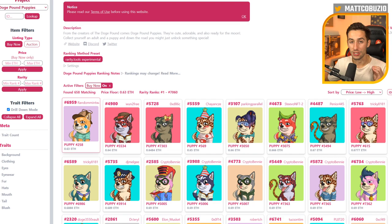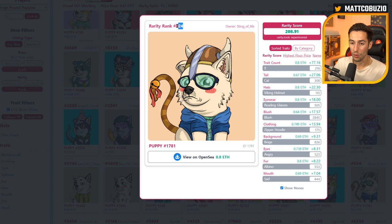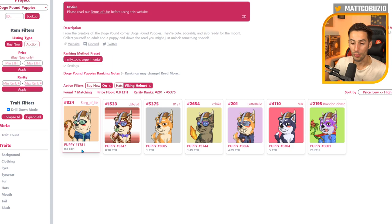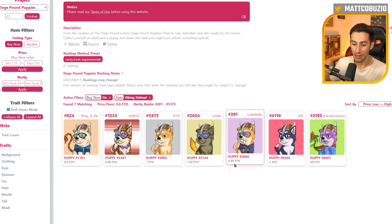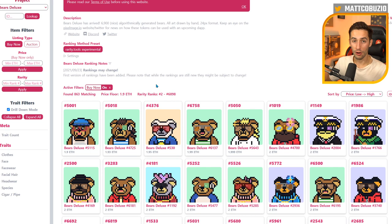The floor price is 0.63 ETH. The simplest way is to look at the overall rarity score — this one is ranked 6,959th out of 7,000, so it's low rarity, which is why it's on the floor. But scrolling down, this one is ranked 824th overall and is only 0.17 ETH more expensive than the floor. It's in the top 1,000 thanks to its nine trait count and a Viking helmet trait, of which only 115 exist. It's by far the cheapest with that trait — the next cheapest is 0.18 ETH higher. So this one is clearly undervalued, and it took about 30 seconds to find.